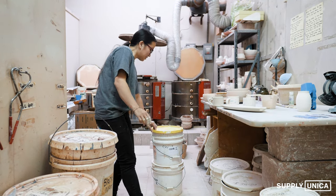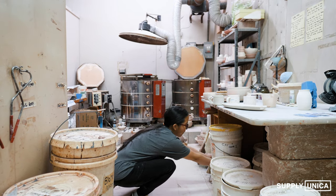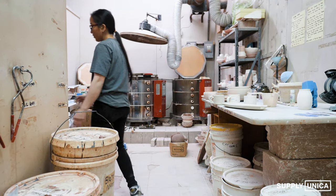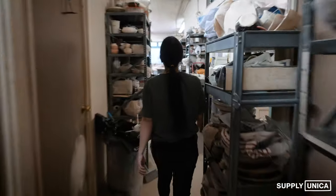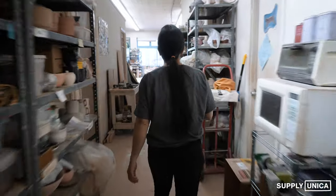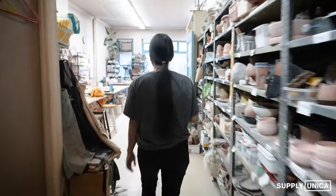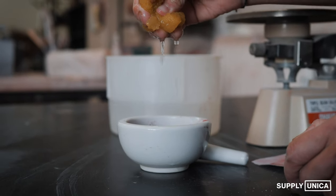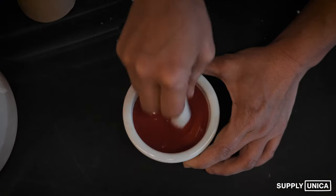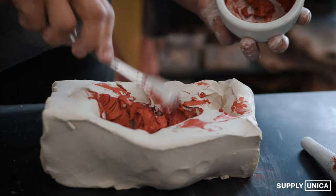One day as I was cleaning out the back, I found these buckets of color. They were all in Japanese, and I'm not a very strong Japanese reader. I didn't know anything about it, so I didn't know how much to use. Me being a little stingy, I just sprinkled some color on some clay.